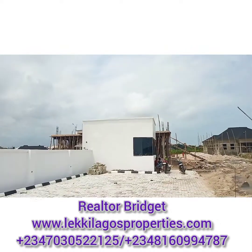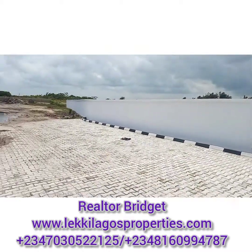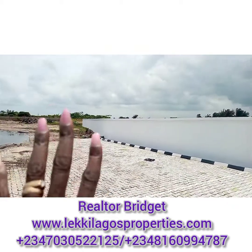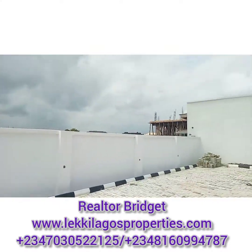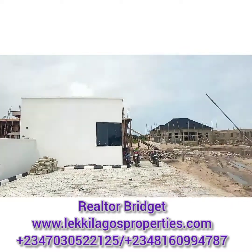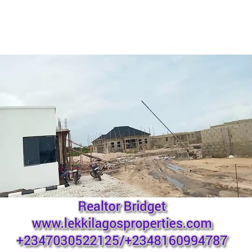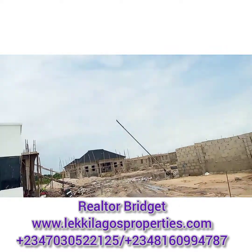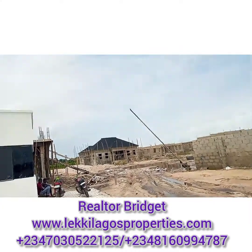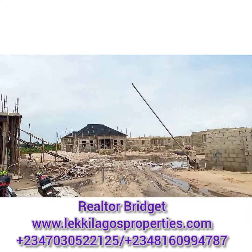So this is the gatehouse. For you to know that work has actually begun, you're going to see the gatehouse — and this is actually the gatehouse. This is a sample of the interlocking. The gatehouse is ready as we speak already, and at the same time the bungalows have been finished. We have the classic and we have the royal. The classic right now is going for the sum of 28 million while the royal is going for the sum of 33 million.